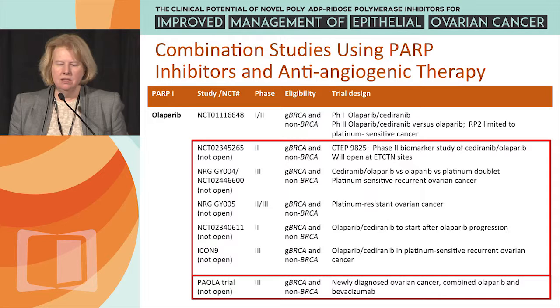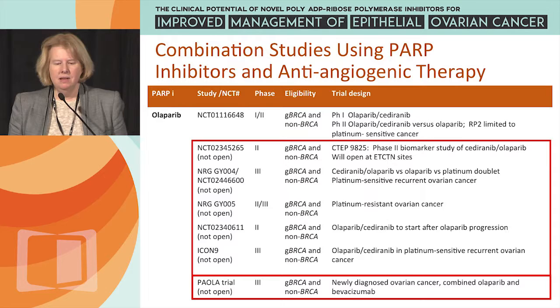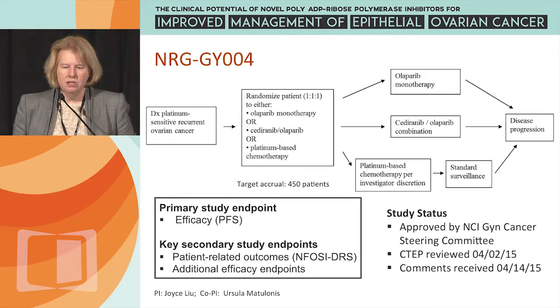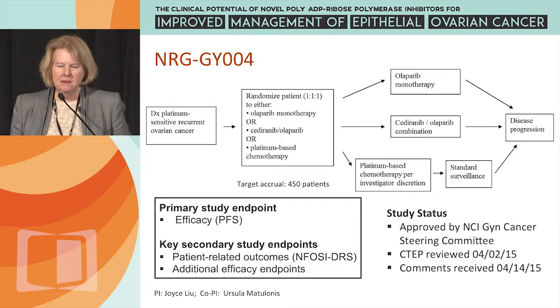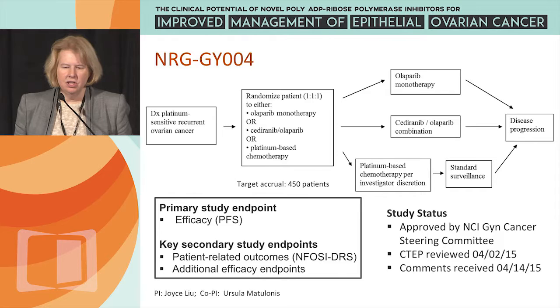The PAOLA trial also uses Olaparib but with bevacizumab as the VEGF inhibitor rather than Cediranib — it's not yet open but its design is based on the Cediranib-Olaparib results. NRG-GY004, the platinum-sensitive concept, randomizes patients to Olaparib monotherapy, the combination, or platinum-based chemotherapy based on investigator and patient discussion, and has been approved by the NCI GYN steering committee, hopefully opening by end of year.